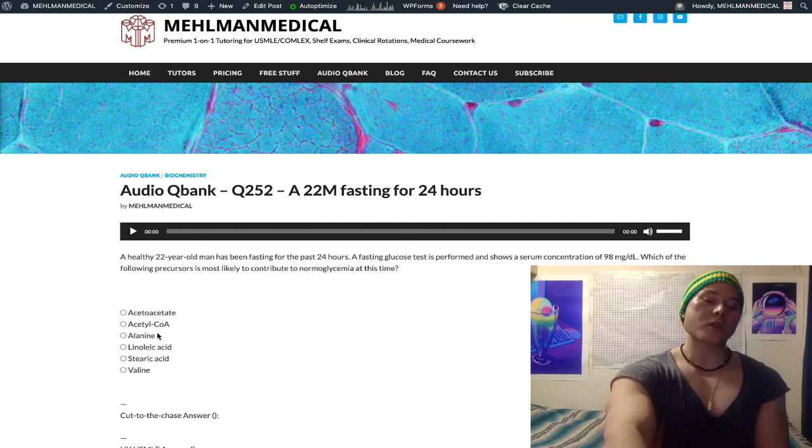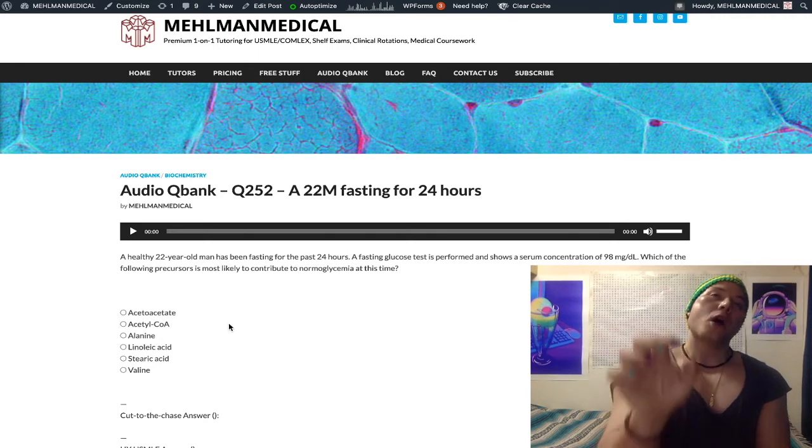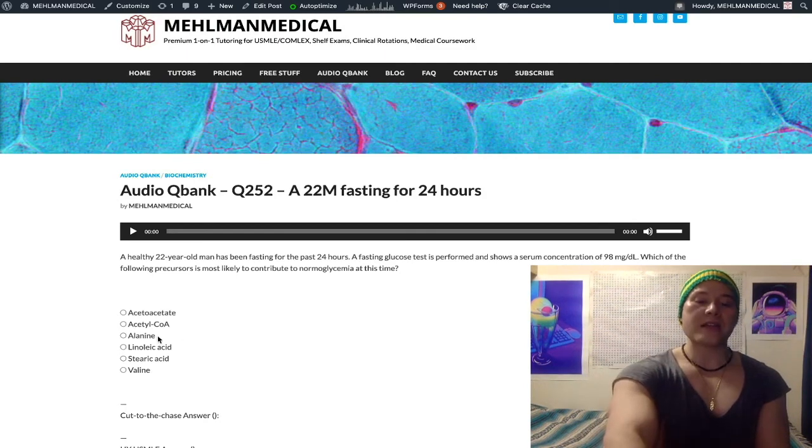Valine is wrong because our four primary gluconeogenic precursors in humans are lactate, glycerol, alanine, and glutamine. While valine can be made into pyruvate and is glucogenic, it's not the primary source. This is a hard question for that reason.